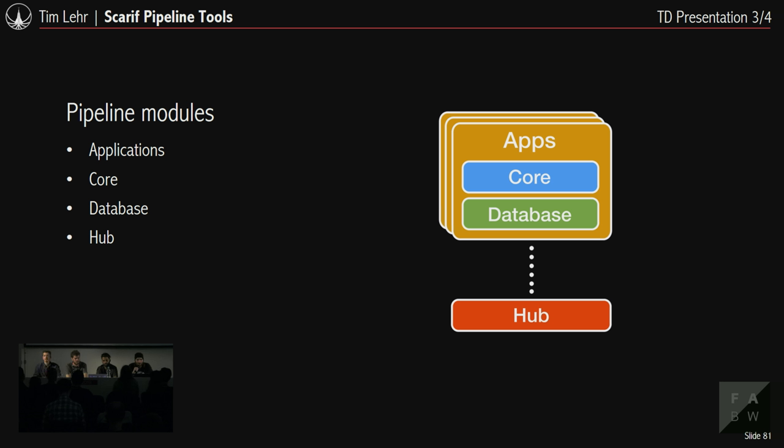How is the pipeline code structured? It's a quite big project comprised of four modules. First, applications — artist tools like the saver/loader and DCC integrations. These are built on the core, which contains all necessary backend functionality like asset location and environment management. Then there is the database module containing database structure and connection logic. The final module is the hub — the entry point for artists that always runs in the background and provides access to all tools and applications needed for work.